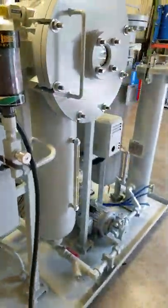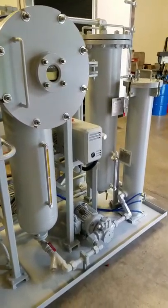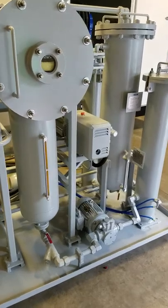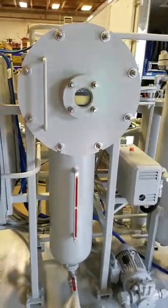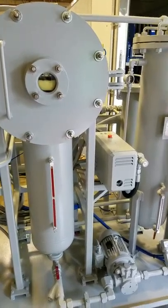All of the vessels on this system are ASME code rated and stamped. This is our vacuum vessel — you can see some oil in it right now. The system is running.